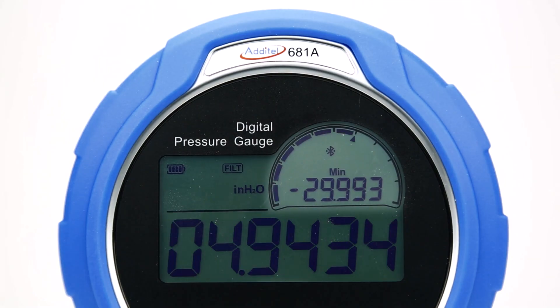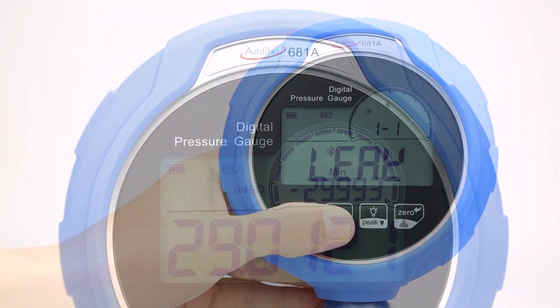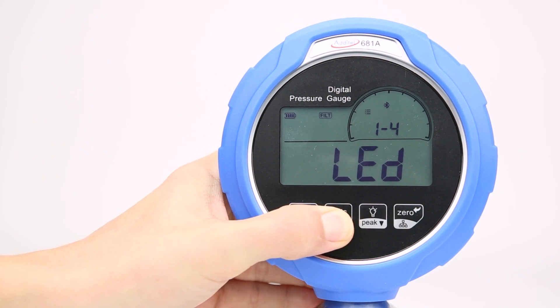The gauge's easy-to-read fan graphic and intuitive menu structure ensure that any operator can quickly find and process the information they need.